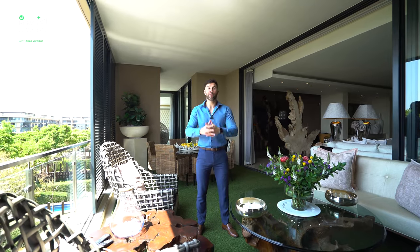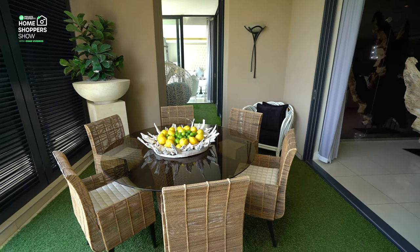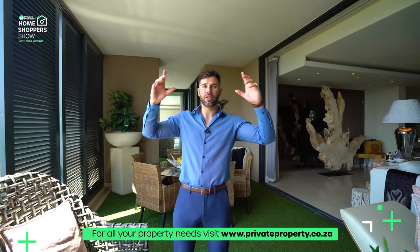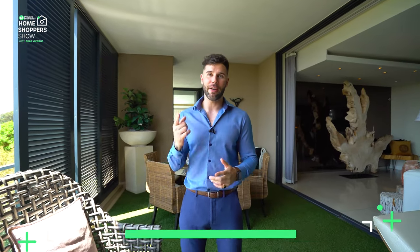That brings us to the end of showcasing this incredible home on Houghton Golf Course. To become the next owner, contact the agent — all details are on screen. A huge shout-out to Bedford Brokerage for giving us permission to tour this amazing home. For other homes, visit privateproperty.co.za. I'm Chad Riveros from the team at Private Property — thank you for tuning in every Friday at 8 PM as we tour incredible, exclusive homes around South Africa.